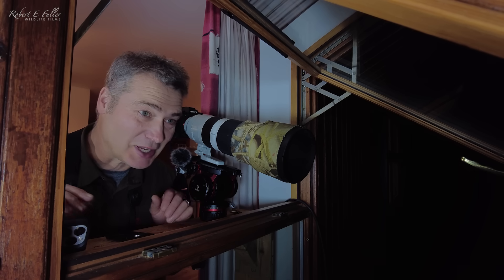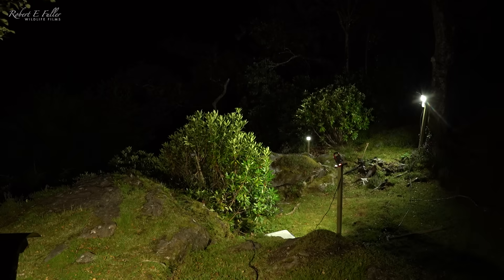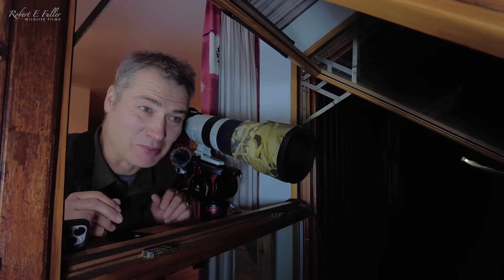Everything is set up, the food is out, the lights are on, the cameras are ready. I'm just waiting for a pine marten now.